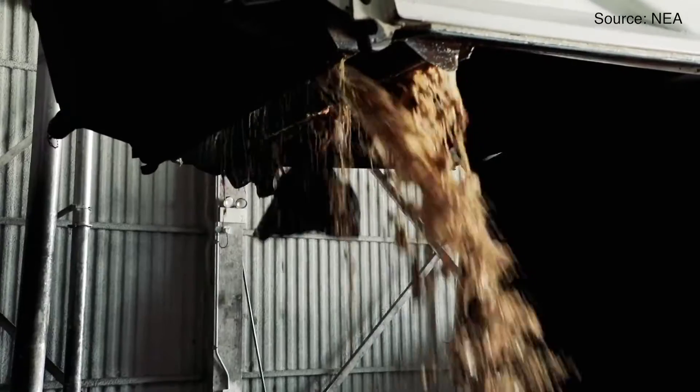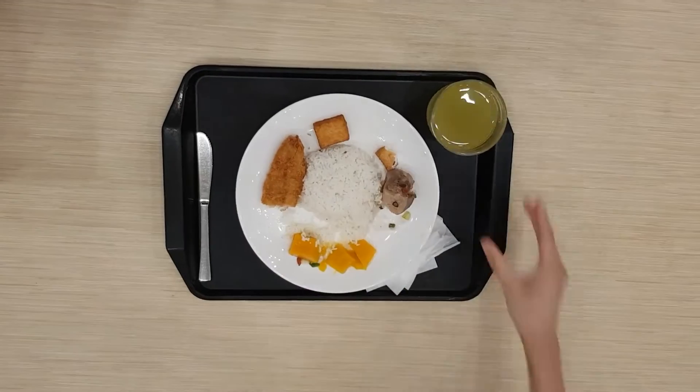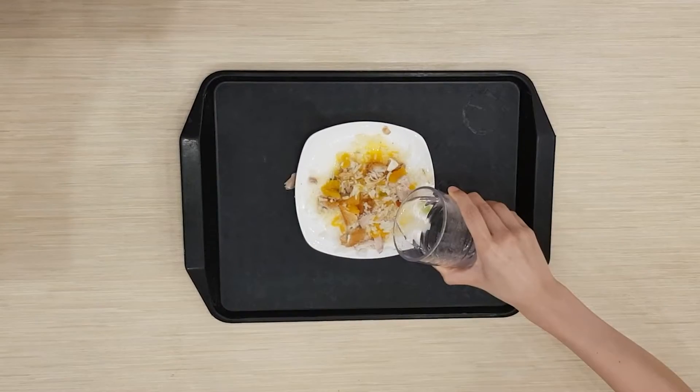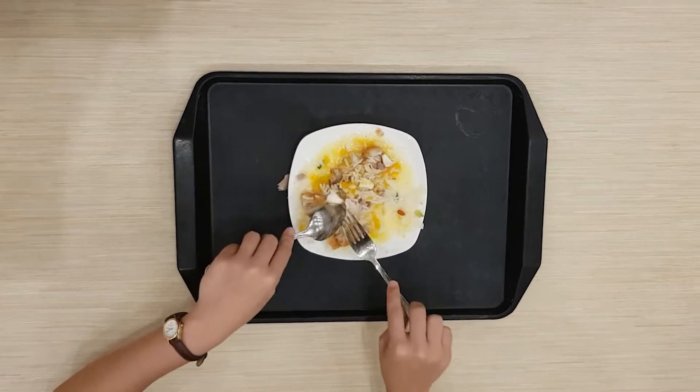Here's what happens. Food waste at NUS will go through a process known as co-digestion. Before the process begins, food waste is segregated on the premises. Afterwards, the food waste is transferred into a PUB facility in Ulu Pandan, where it is converted to water sludge, which is primarily made of organic materials.